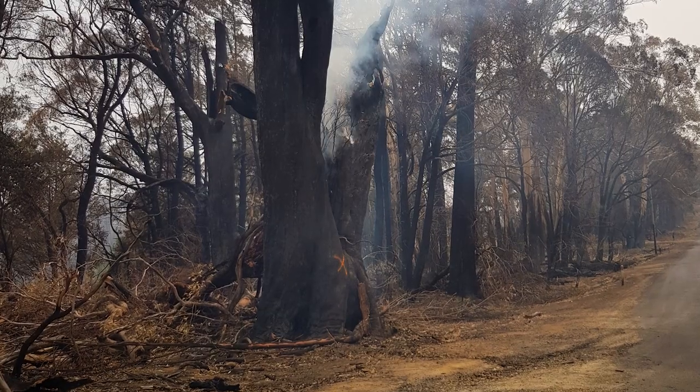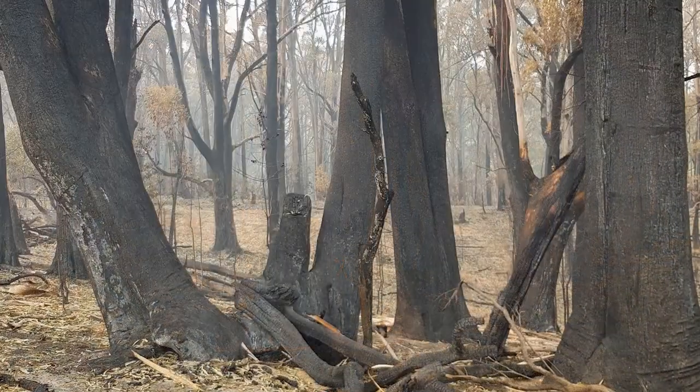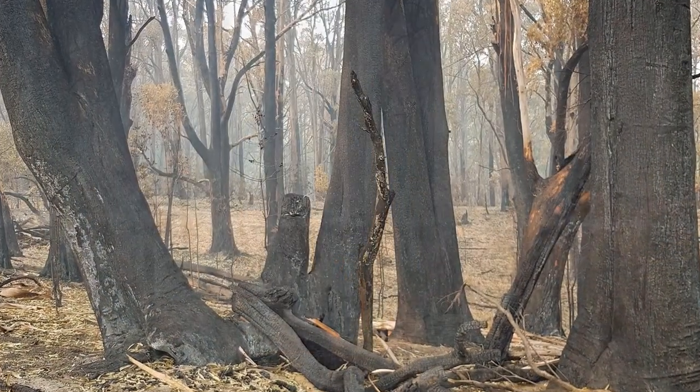When the Dunns Road fire hit Batlow, it crossed into the town from basically here. So when we arrived back, there was nothing but black. Everything just looked like a moonscape.